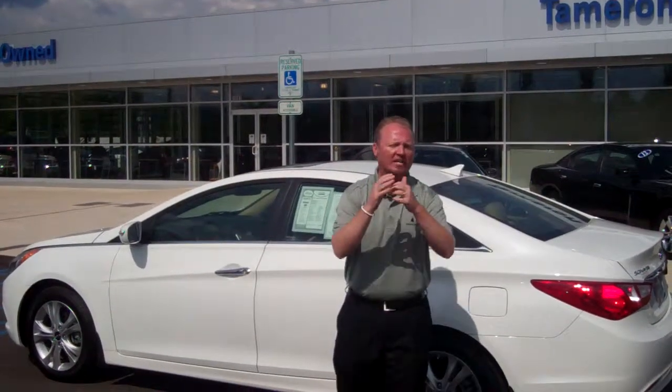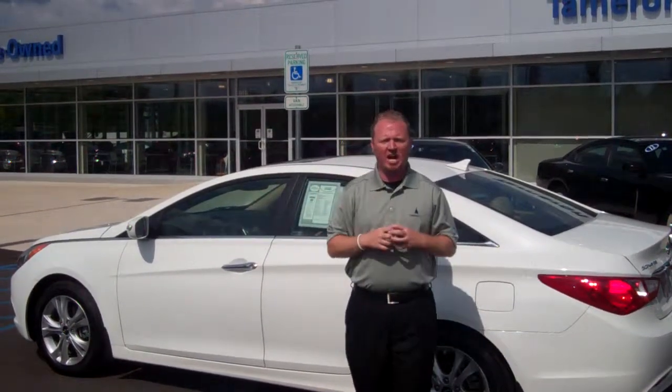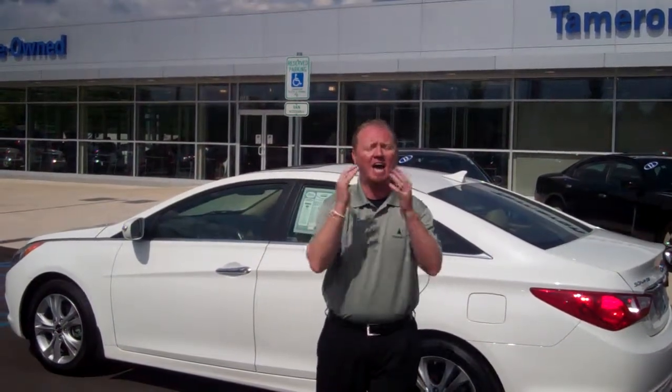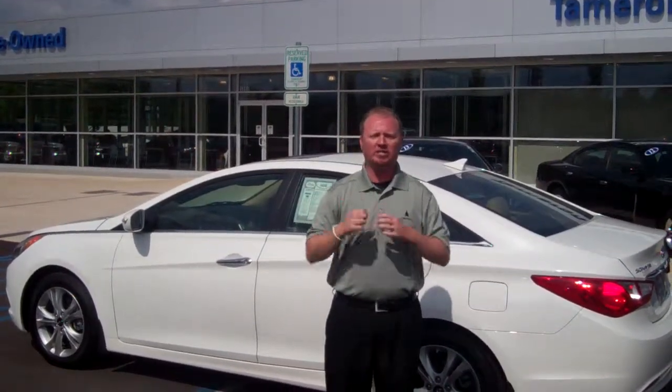And I'm also going to personally invite you out to our dealership right over my right shoulder — your left — 1595 Montgomery Highway here in Hoover, Alabama. That's 35216. Along with this Sonata, I have an additional 15 in stock. Along with those Sonatas, I have an additional 250 vehicles in stock, so I know I'm going to have some that fit your wants and needs. Once again, 1595 Montgomery Highway, Hoover, Alabama 35216.